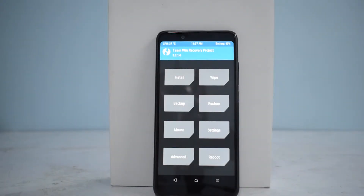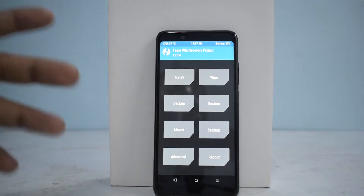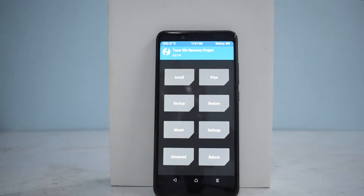Before we begin, there are a few things you will need in order to flash this particular ROM. As this is an Android version upgrade from Android Nougat to Android 8.1 Oreo, you cannot flash this file from the updater, the locked bootloader stock recovery, or anything like that. You will need to install TWRP, and to do this, you will need to have an unlocked bootloader.